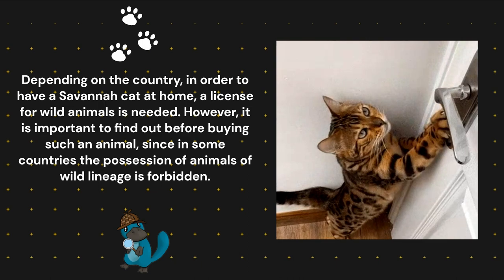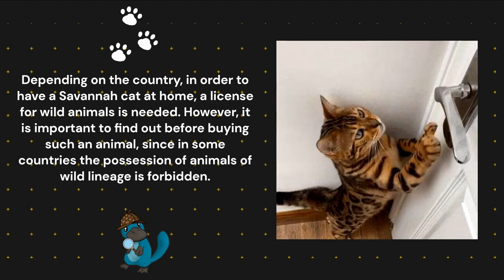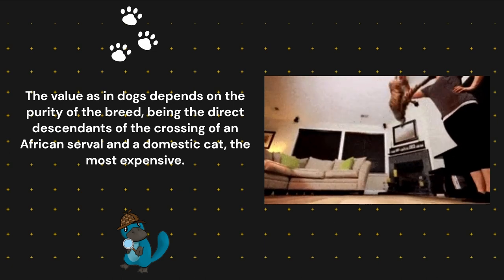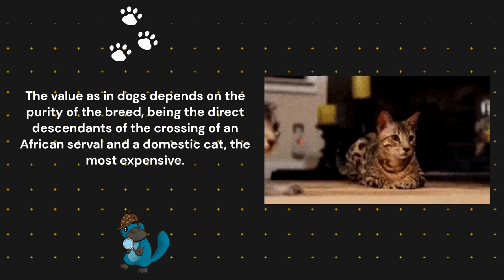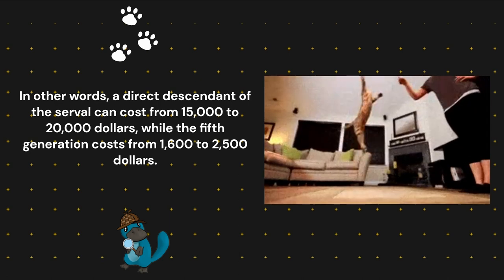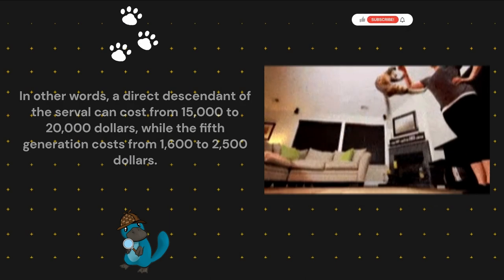However, it is important to find out before buying such an animal, since in some countries the possession of animals of wild lineage is forbidden. The value, as in dogs, depends on the purity of the breed — the direct descendants of the crossing of an African serval and a domestic cat being the most expensive. A direct descendant of the serval can cost from $15,000 to $20,000, while the fifth generation costs from $1,600 to $2,500.